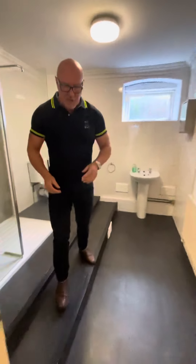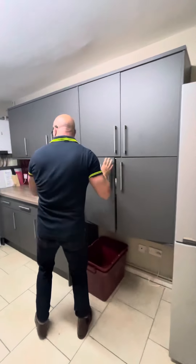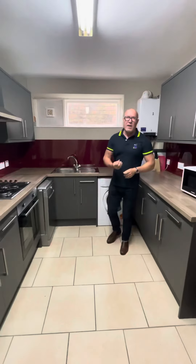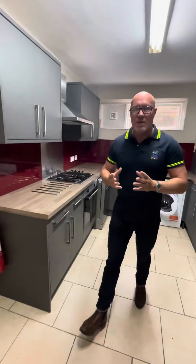The kitchen is literally just behind us, which is here. Loads of storage, as you can see. Washer, dryer, microwave, dishwasher, gas cooking, gas central heating all the way through.